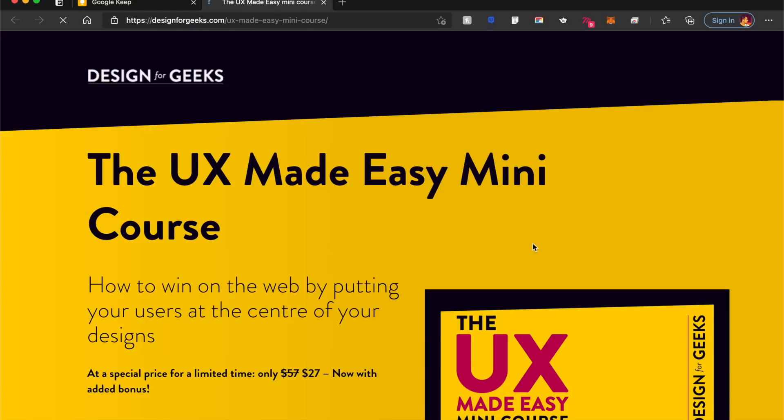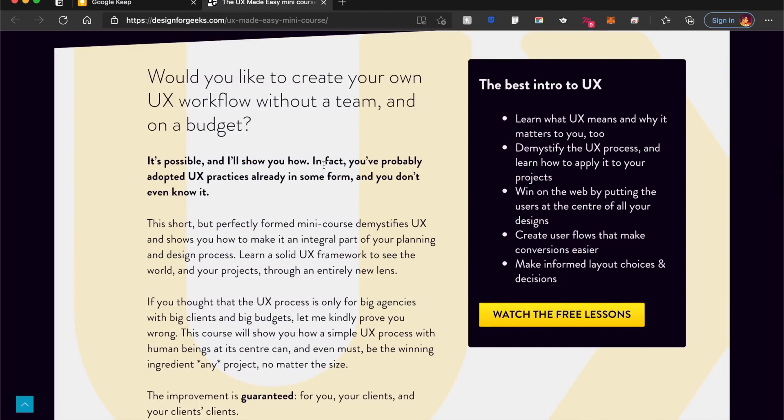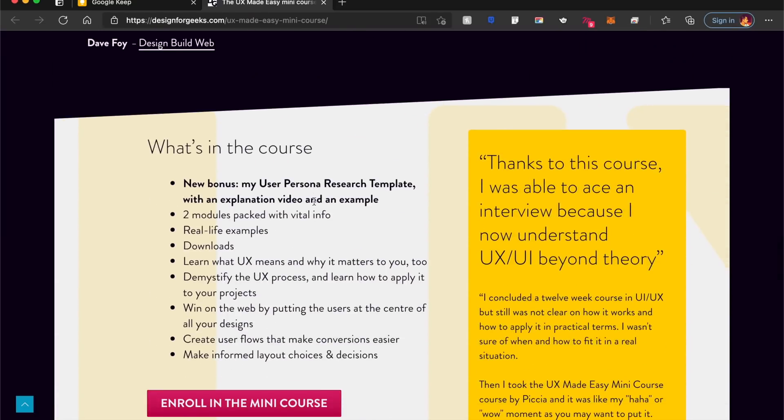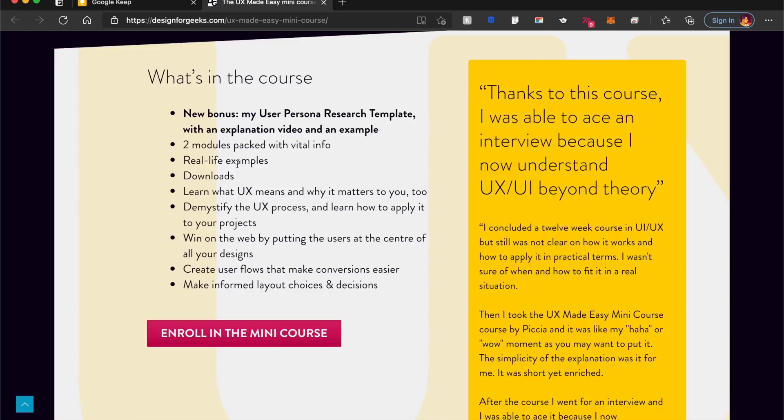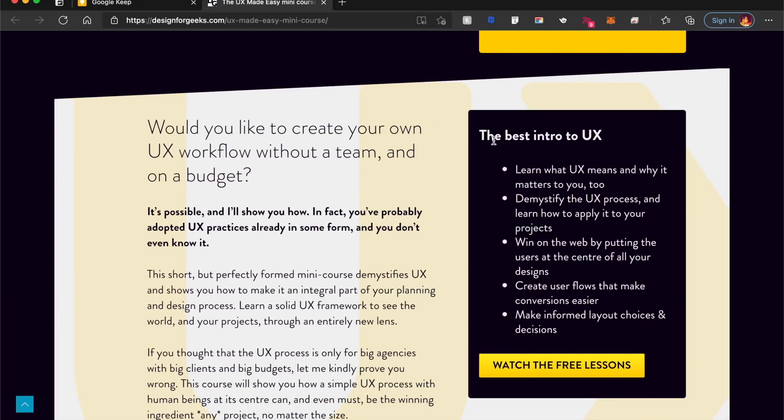This is one of the only paid ones in today's list — a $27 mini course. The best part about it is if you want to build your own design workflow or improve your designs, then this is a great course. You also get a bunch of resources like user persona research templates. There are also free UX lessons, so if you want value out of this, you can always take those.